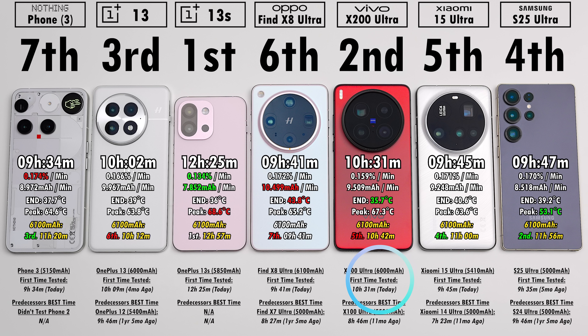Previously tested, the OnePlus 13 hit 10 hours 9 minutes — nearly identical to today's 10:02. The S25 Ultra previously got 9:35, so incremental software updates have improved it slightly. Predecessors: OnePlus 12 hit 9:46 with a smaller battery; Oppo X7 Ultra got 8:27, X100 Ultra got 8:46 — a huge improvement. Xiaomi 14 Ultra got 7:23, meaning the 15 Ultra is over two hours better. And the S24 Ultra got 9:46 — exactly the same as this S25 Ultra.